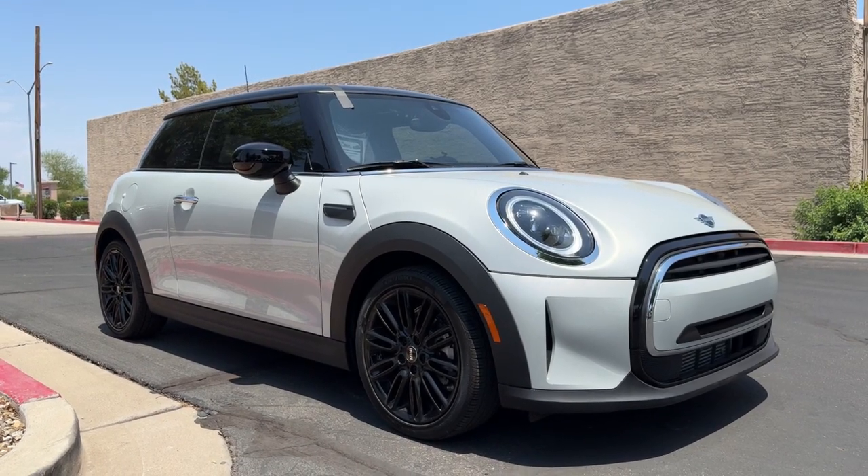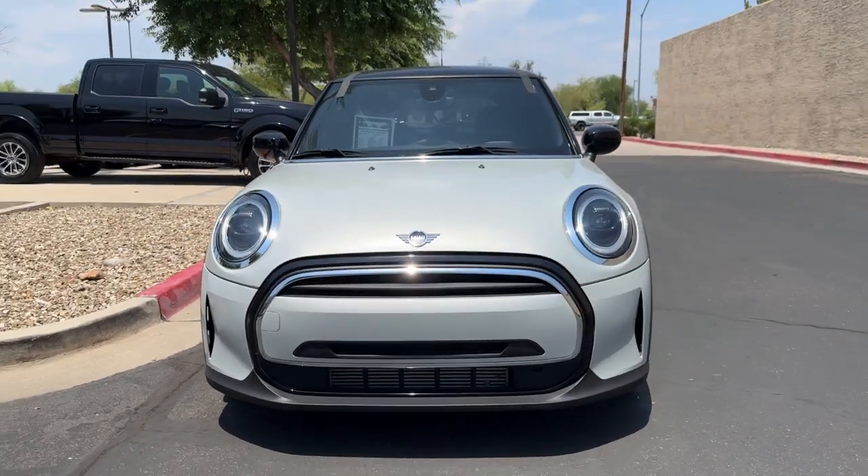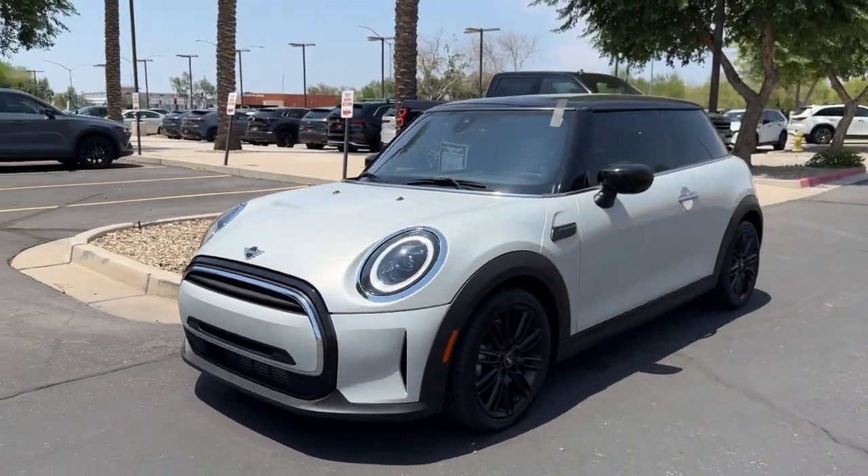Here is a wonderful 2022 Mini Cooper. With less than 10,000 miles on the odometer, this vehicle stands out from the rest.